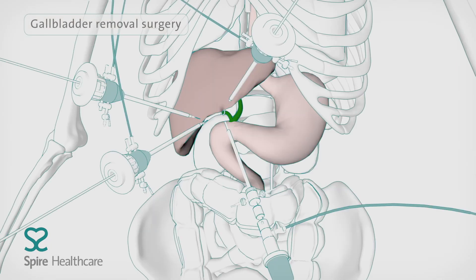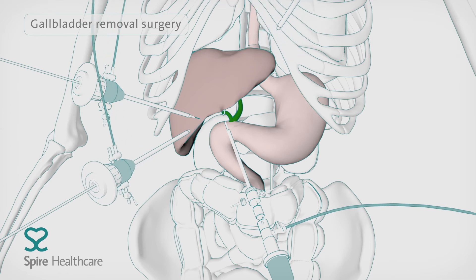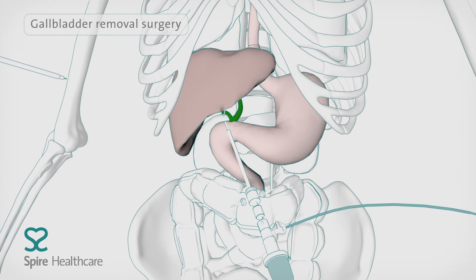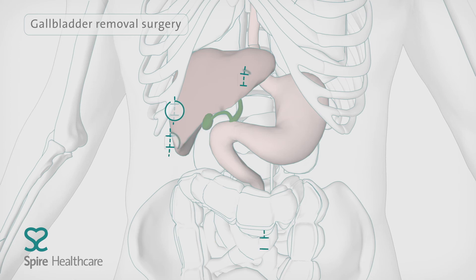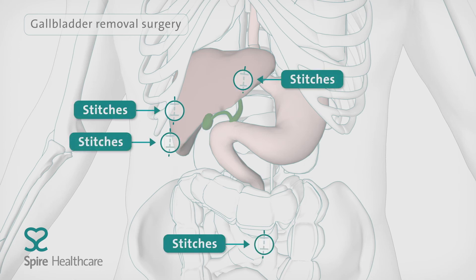At the end of the operation, the gas will be released from your tummy. The surgeon will remove the camera and all surgical instruments. The wounds are closed with stitches or metal clips and covered with a dressing.